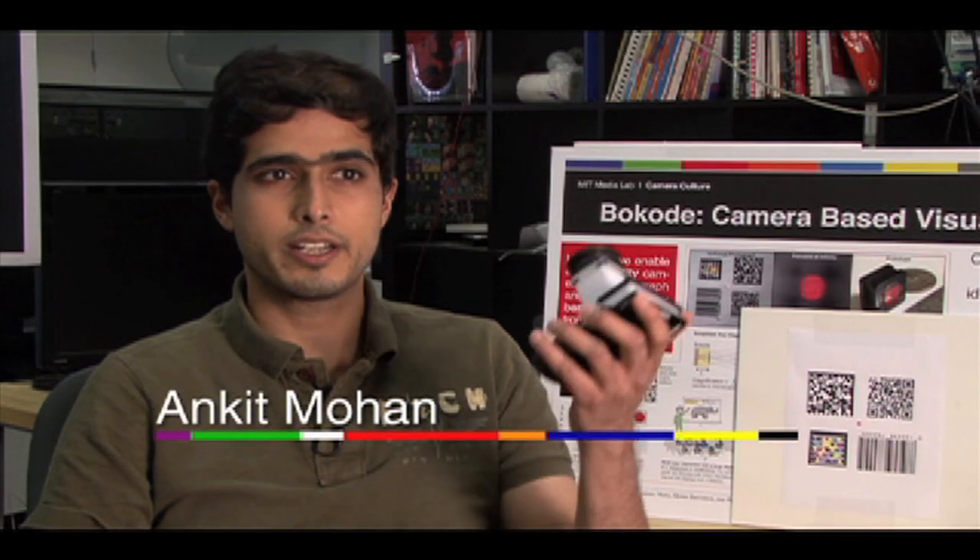People have tried all kinds of things, some really clever. What's really great about our technique is that it involves no moving parts, and all the intelligence is in the software, so we can make it really cheap and easily accessible.